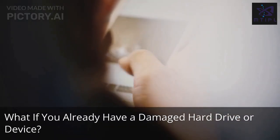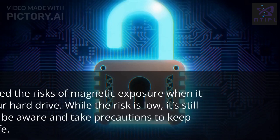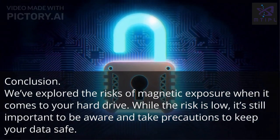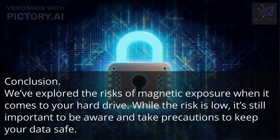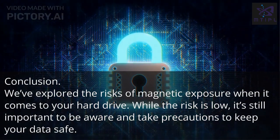What if you already have a damaged hard drive or device? We've explored the risks of magnetic exposure when it comes to your hard drive. While the risk is low, it's still important to be aware and take precautions to keep your data safe.